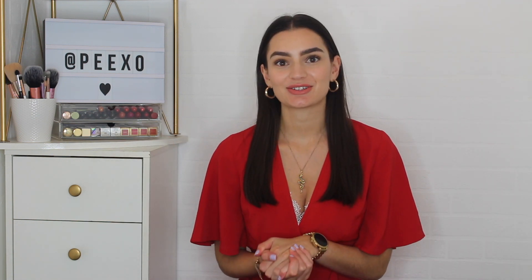Hey everyone, welcome back to my channel. I hope you're all doing really well. For those of you that are new around here, I'll quickly introduce myself. My name is Patricia and I upload videos at least once a week here on my YouTube channel.